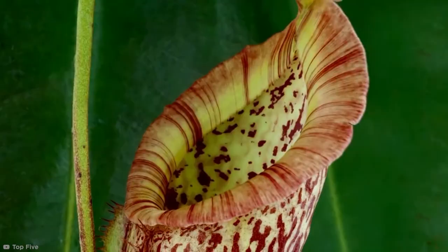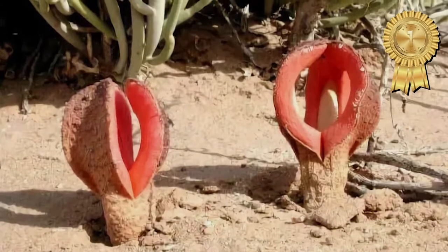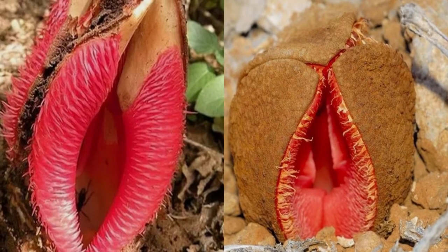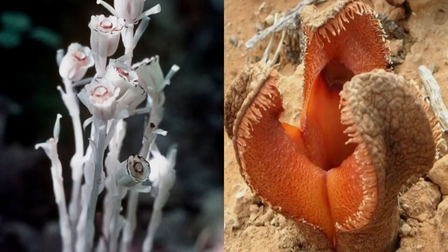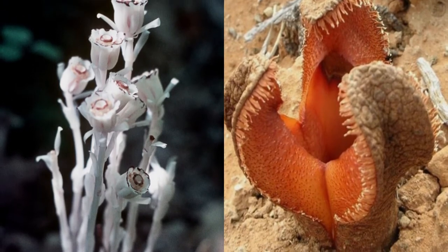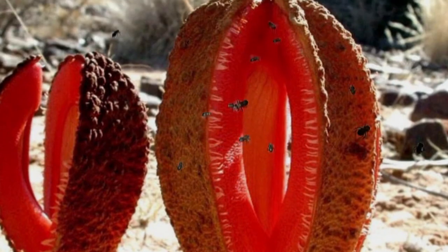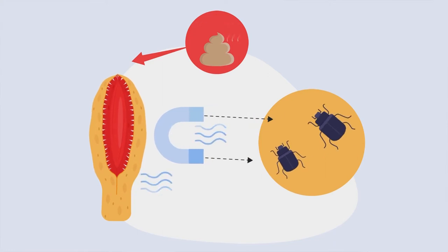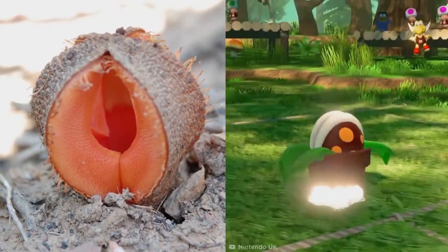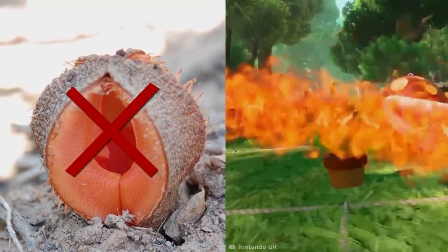There are some strange plants in the world, but this African piranha plant has got to be up there with the best. It's not hard to see where the menacing plant gets its name, but the weirdness doesn't stop there. Like the ghost plant, it doesn't photosynthesize, but feeds on the roots of other plants. With no leaves, the piranha plant has only a bizarre, red cantaloupe-like flower, which also stinks of fresh feces as it attempts to attract dung beetles to pollinate it.